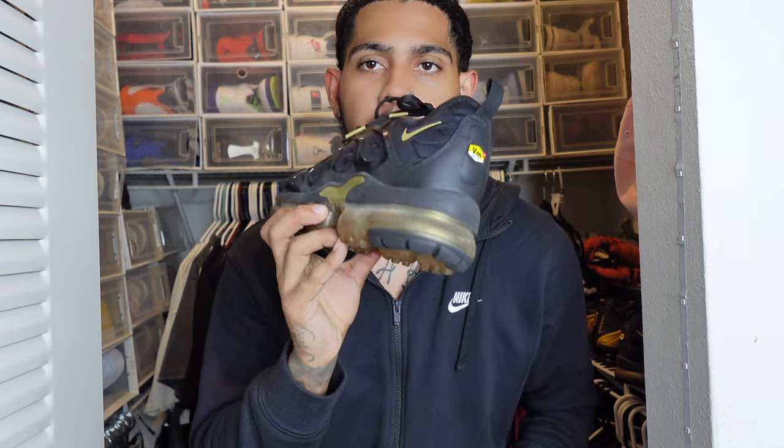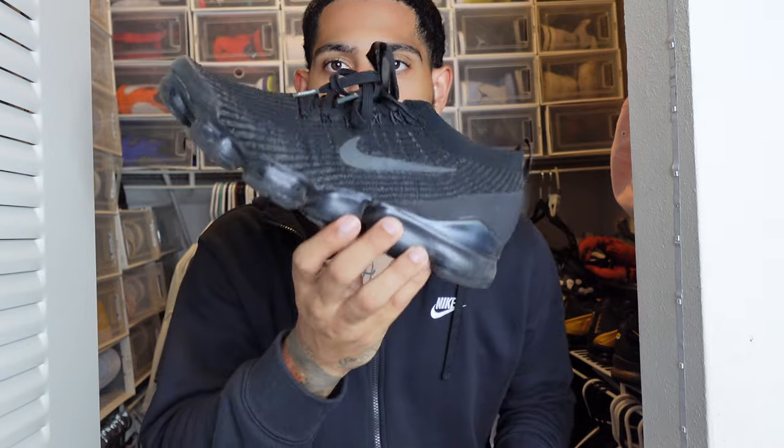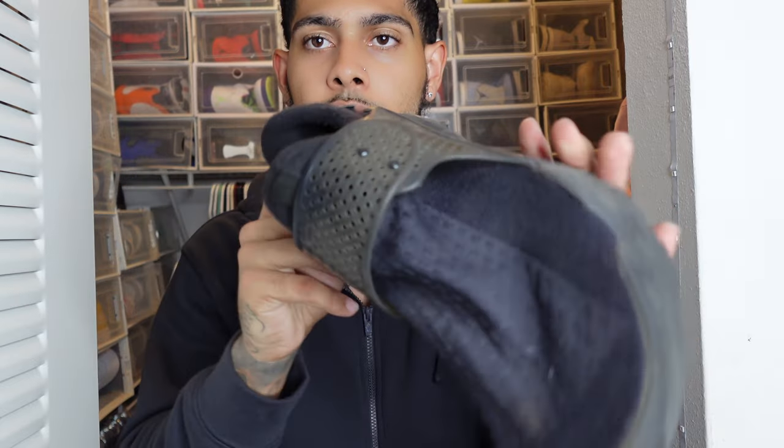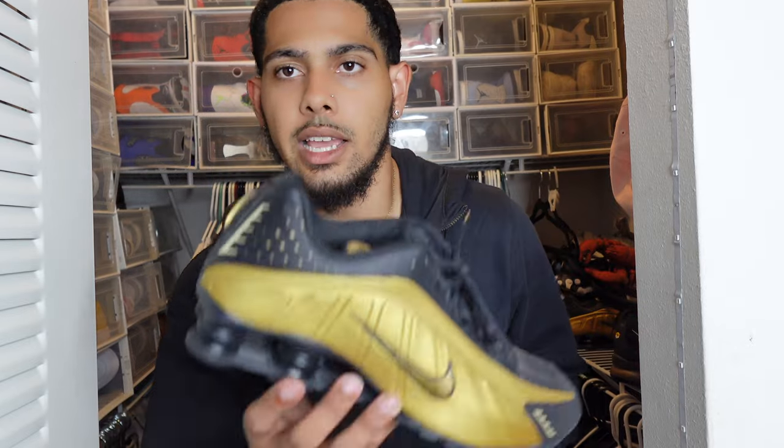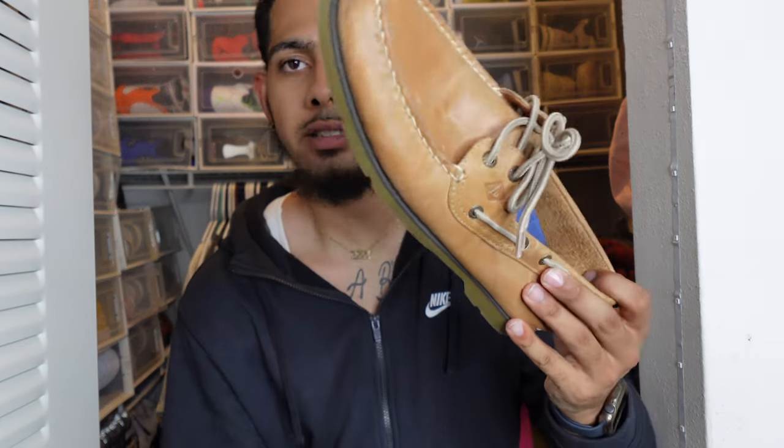That covers the Nike Dunks and Yeezys and all the stuff you guys want to see. I'm not going to go too into detail with everything else because I have a million other shoes — just regular Vapor Max Pluses, Vapor Maxes, Sock Darts — you probably don't even know what those are. I also have Nike Shocks, Sperrys, new balances, dress shoes — the list goes on. Maybe I'll cover those in a future video. But yeah, I just have a lot of stuff I've never even worn.